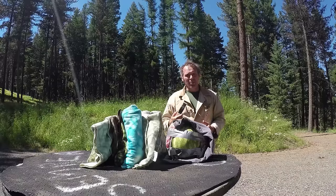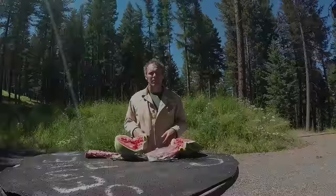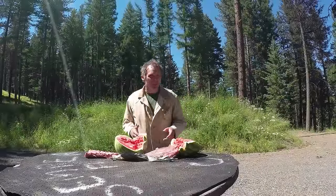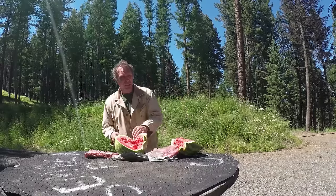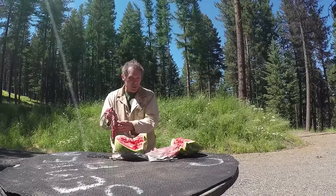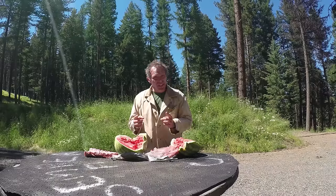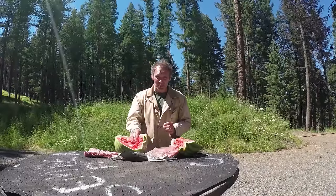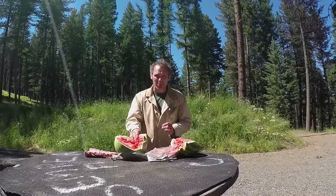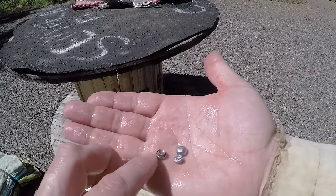We'll start with our CCI Mini Mag 36 grain hollow points. Well, I've got our meat target torn up — let's see how we did. Bullets all went through the ribs on the front, hit the ribs in a couple of places and just shattered them, penetrated all the way through the watermelon, and all three bullets were stopped by the ribs on the back — which is the exact same amount of penetration we got out of this ammunition with the handgun. However, it looks like it did a little more damage to the watermelon, and our bullets are expanded quite a bit more. You can see our three 36 grain Mini Mag bullets are all expanded very well.